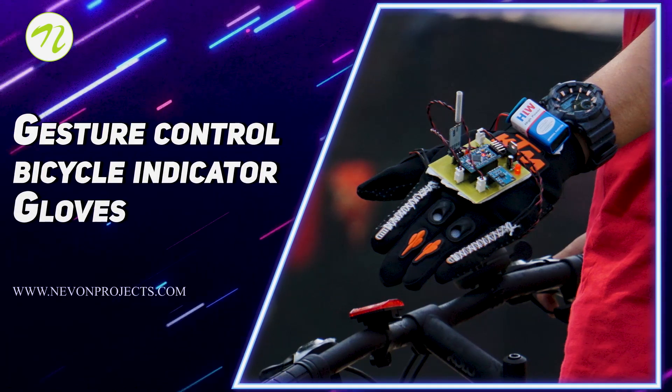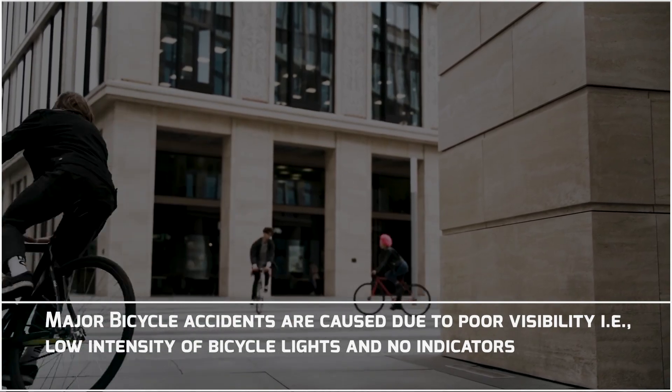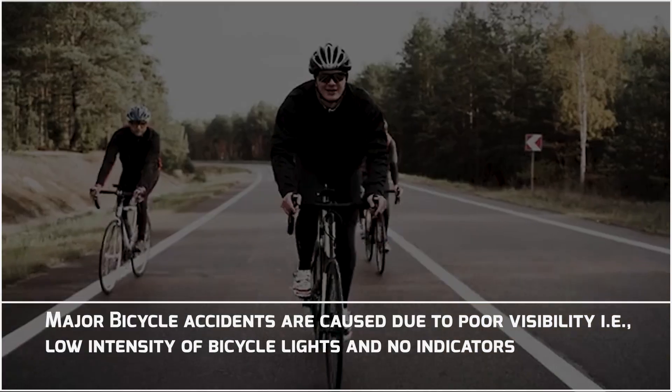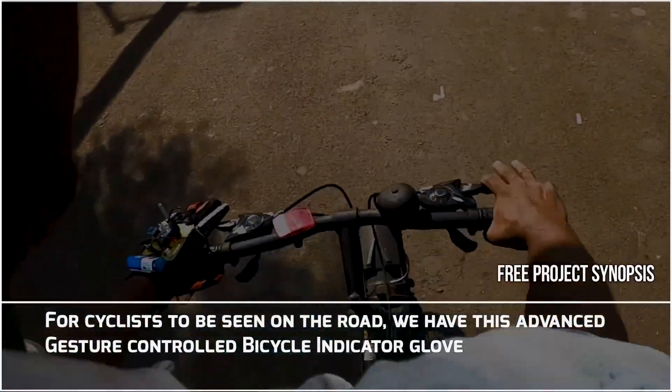Gesture Control Bicycle Indicator Gloves. Major bicycle accidents are caused due to poor visibility, i.e. low intensity of bicycle lights and no indicators. For cyclists to be seen on the road, we have this Advanced Gesture Control Bicycle Indicator Gloves.